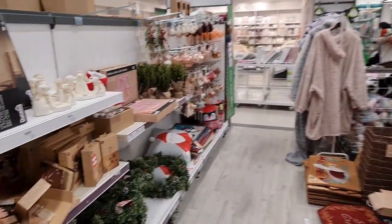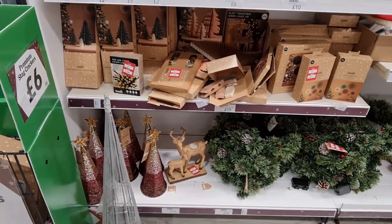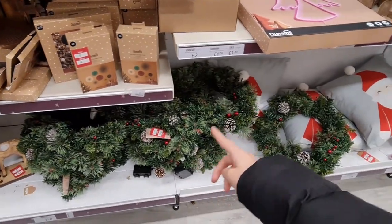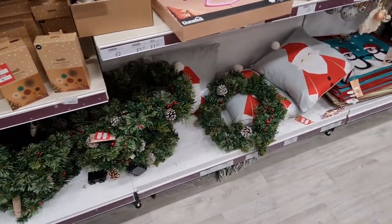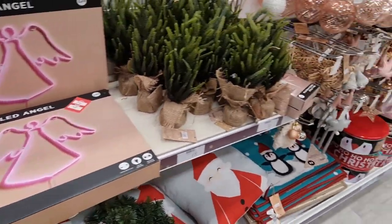It's a massive sale in here. £7.50 for the tea light stack holder. Oh my god, £11 for the wreath — that's a decent size. The angel is £10, half price again.